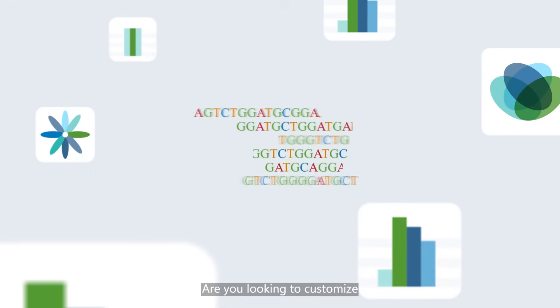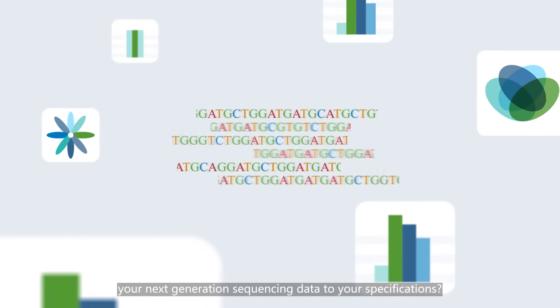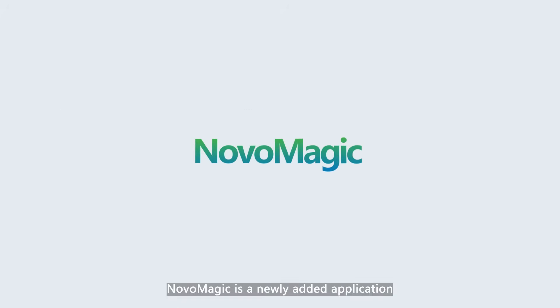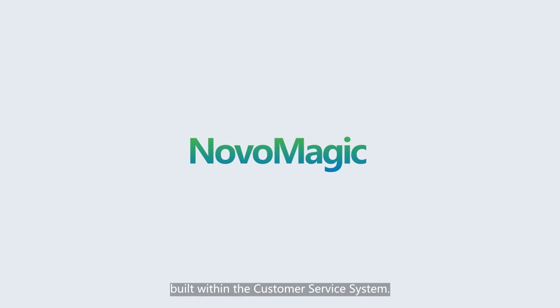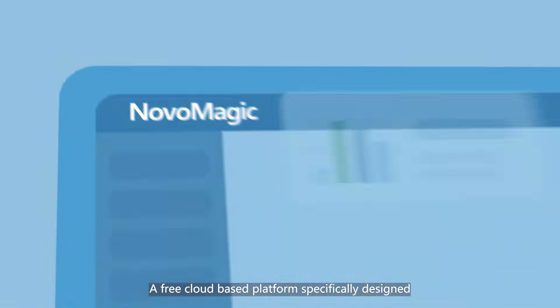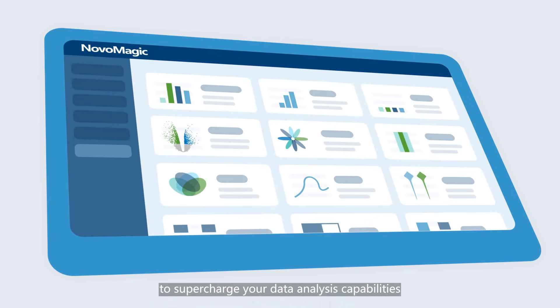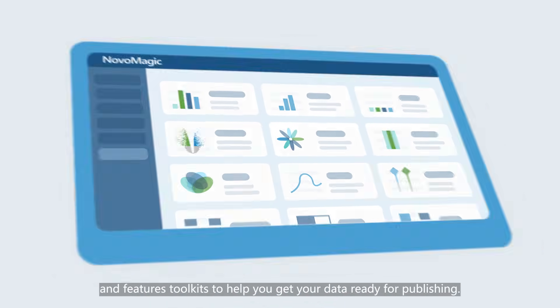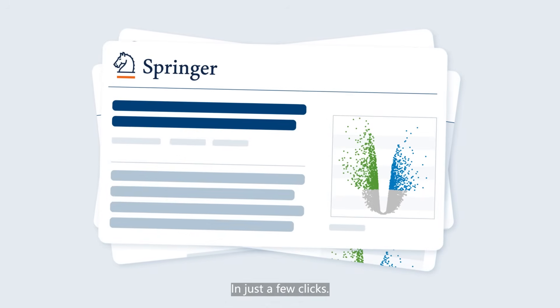Are you looking to customize your next generation sequencing data to your specifications? NovoMagic is a newly added application built within the customer service system — a free cloud-based platform specifically designed to supercharge your data analysis capabilities, featuring toolkits to help you get your data ready for publishing in just a few clicks.